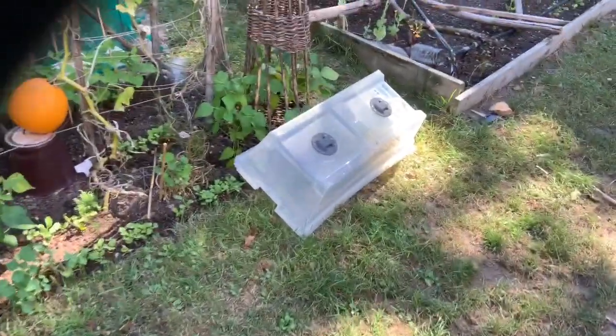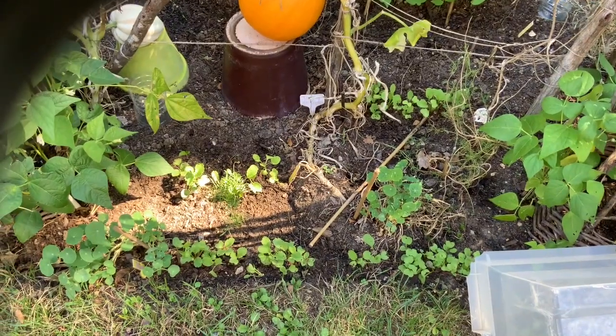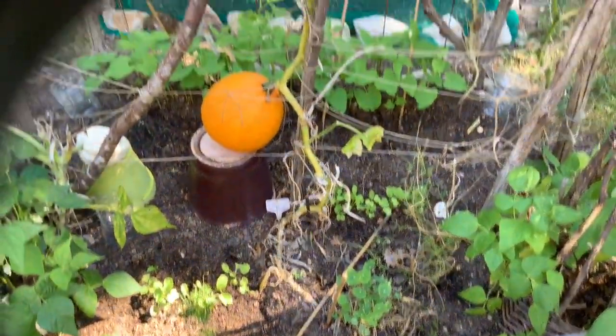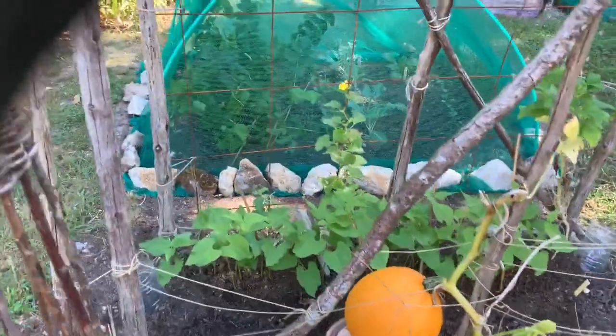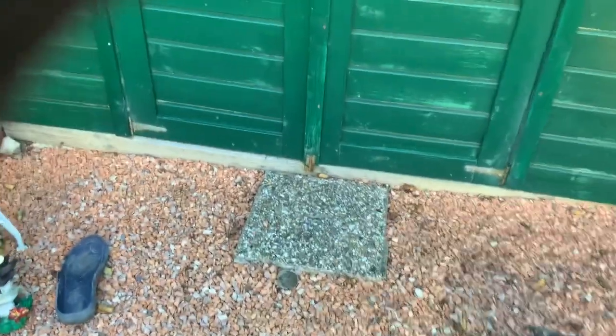Unfortunately we lost our second chicken of the week. Our oldest and favourite chicken, Marydoll, was found at the back of the garden yesterday, absolutely stiff as a board within an hour. Go on and put up the shoes, Clarice.